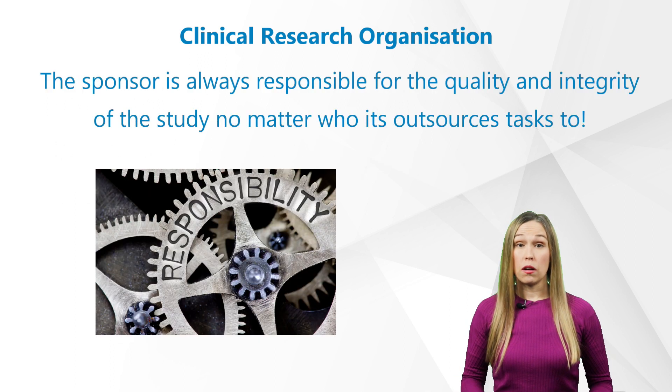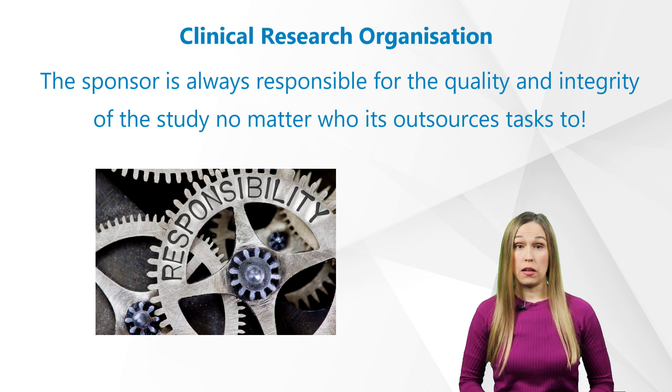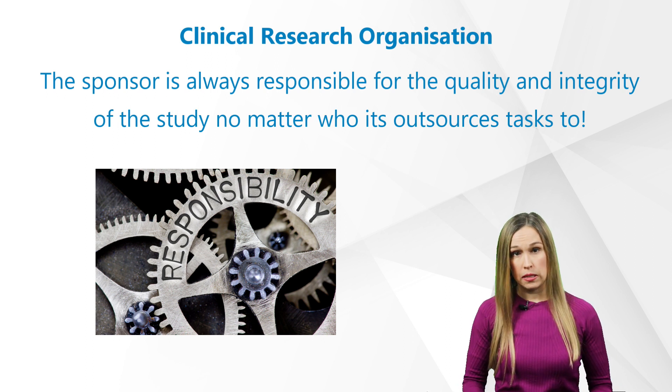This doesn't mean the CRO is responsible for the study once a contract is signed. Like I've mentioned in our other videos, the sponsor is always responsible for the quality and integrity of the study, no matter who it outsources these tasks to.